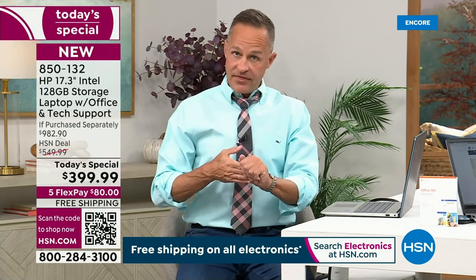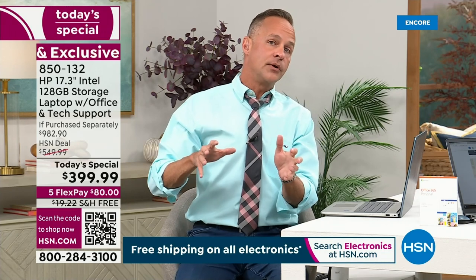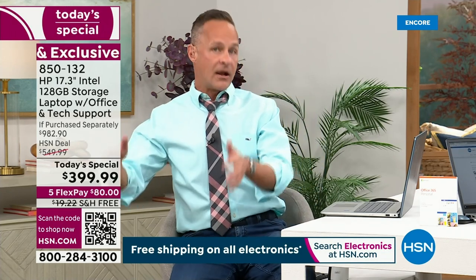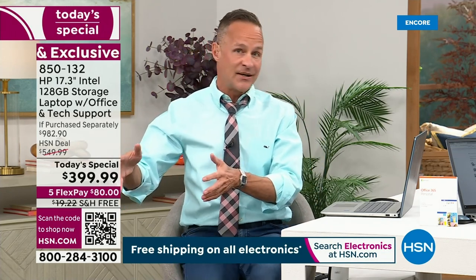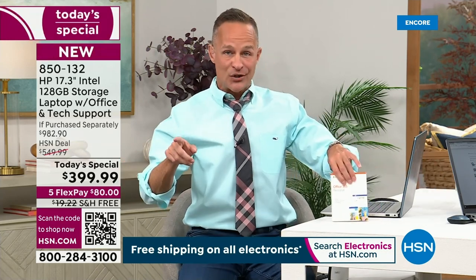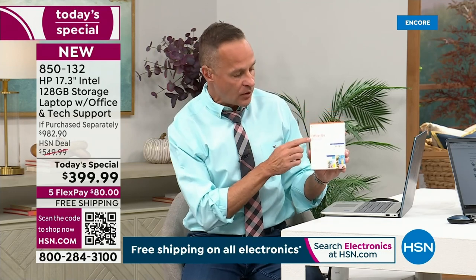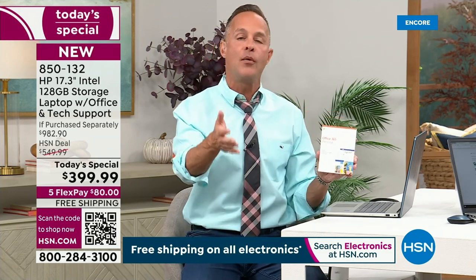When we sell a computer, often there would be a second price — the price for the computer with Microsoft Office included. That's not how it is tonight. Everybody gets it. You don't pay extra to get it tonight. Everybody gets it preloaded on their computer.